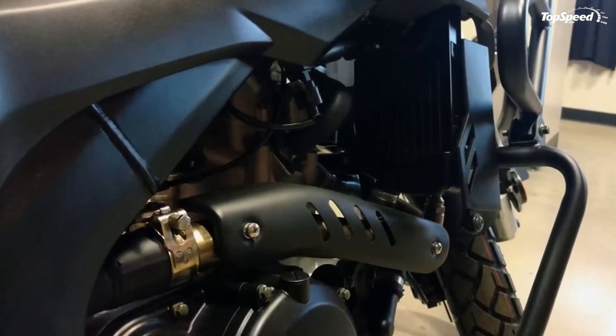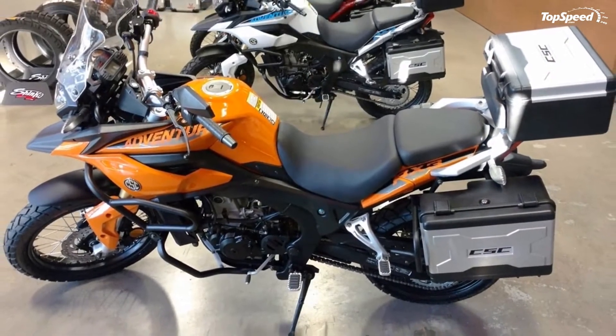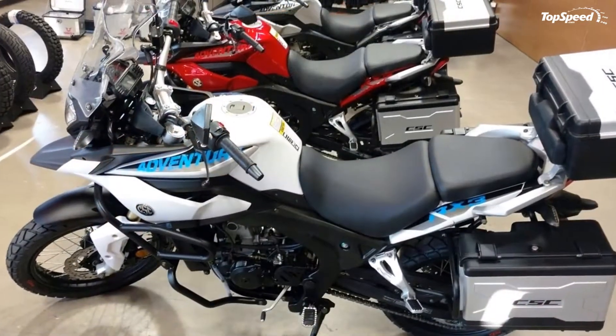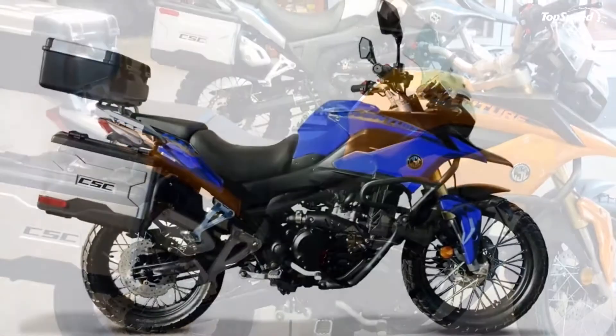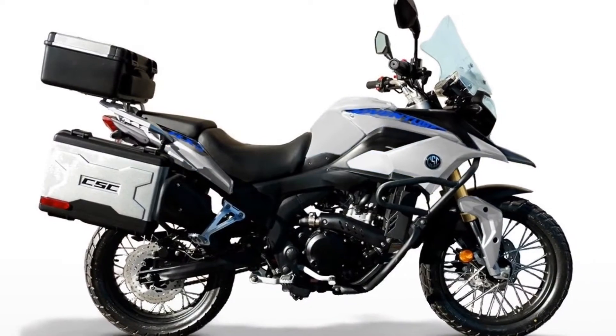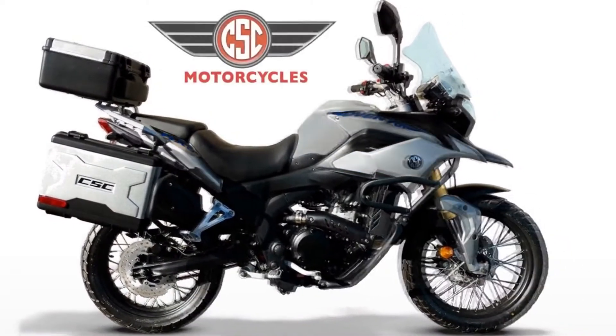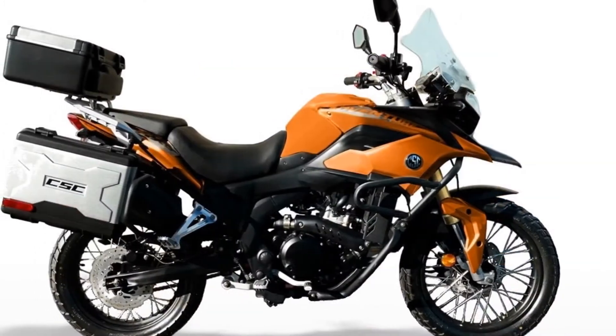The stock model comes with hard side panniers and a short top box, but the accessory catalog has another larger set that comes with quick-connect hardware so you can make the bike something of a convertible. Brush crash guards finish out the package by protecting the engine while giving the ride a certain rugged character. All in all, a nice looking bike — especially in the orange and black livery.